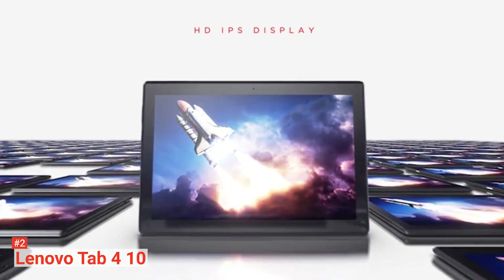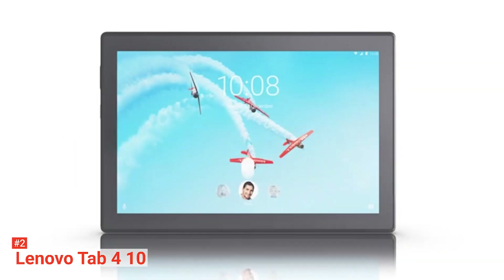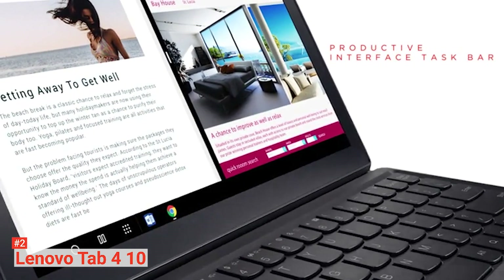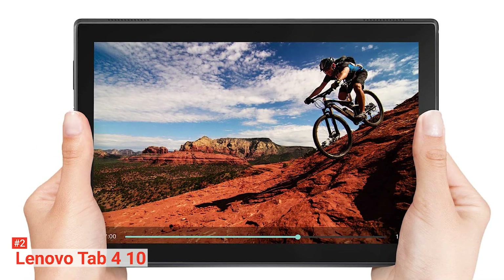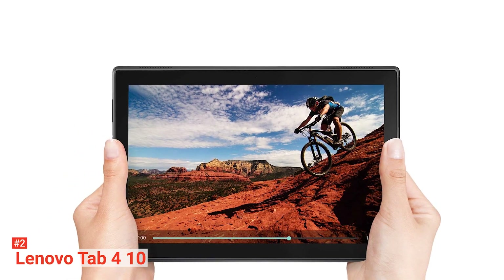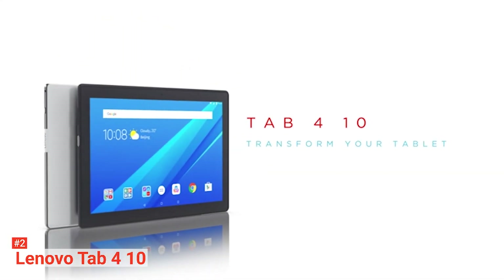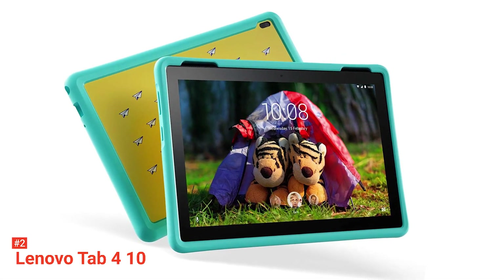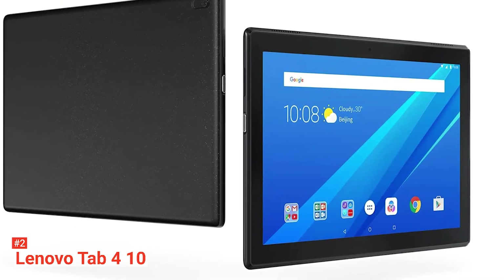Its vibrant 10.1 high-definition display boasts 1280x800 resolution and wide-angle views, providing a great visual experience. The Lenovo Tab 4 10 delivers rich, powerful sound with the help of Dolby Atmos, turning the Tab 4 10 into a mobile entertainment hub. It comes with a powerful Qualcomm Snapdragon 64-bit quad-core processor, backed by up to 2GB of RAM and 16GB of storage. It also offers an add-on kids package with a shock-resistant bumper, a screen filter for sensitive eyes, fun stickers, and the ability to block age-inappropriate content and set time limits.